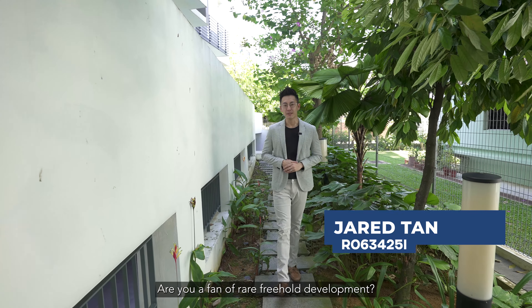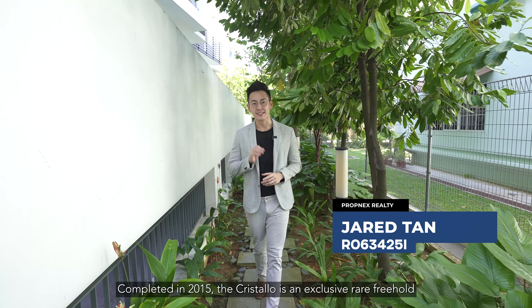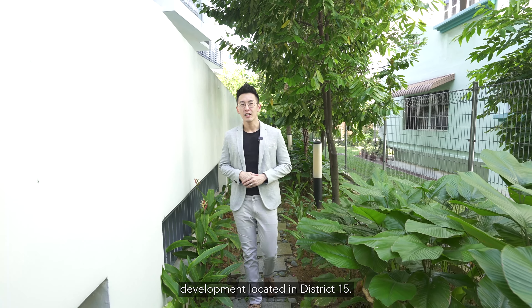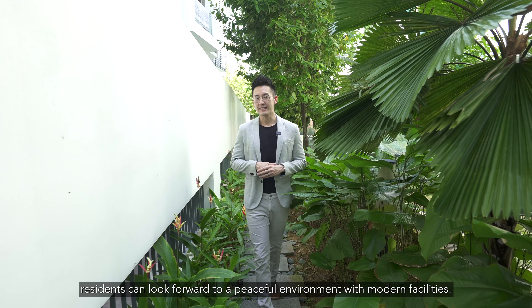Are you a fan of rare freehold development? Today, I've got just the one for you. Completed in 2015, the Cristelo is an exclusive rare freehold development located in District 15. Located in a quiet and serene residential estate, residents can look forward to a peaceful environment with modern facilities.